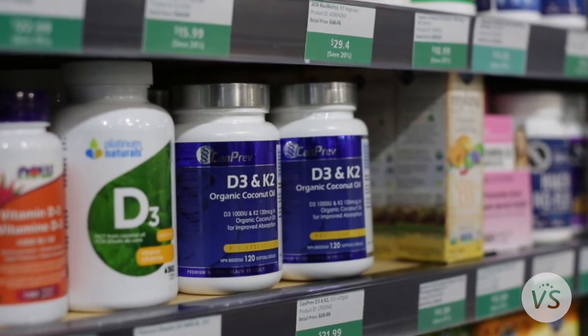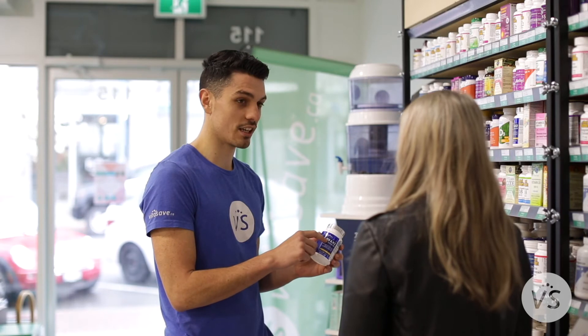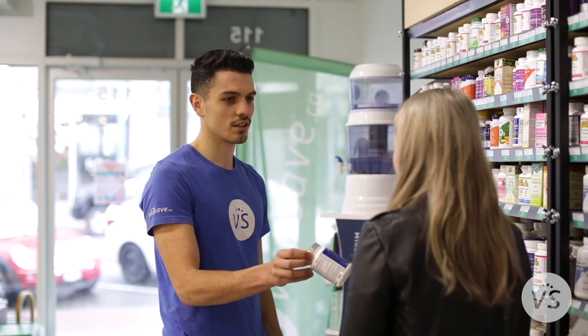Kamprez D3 and K2. These are two nutrients that are very difficult to get in your diet. No matter how healthy someone eats, I always recommend they take D3 and K2.